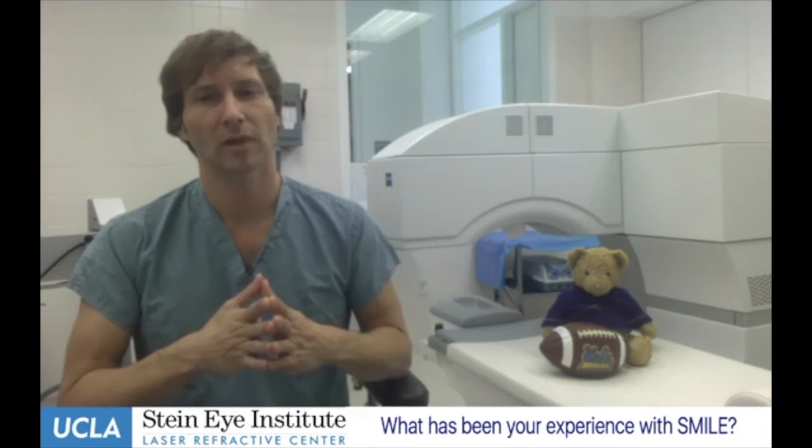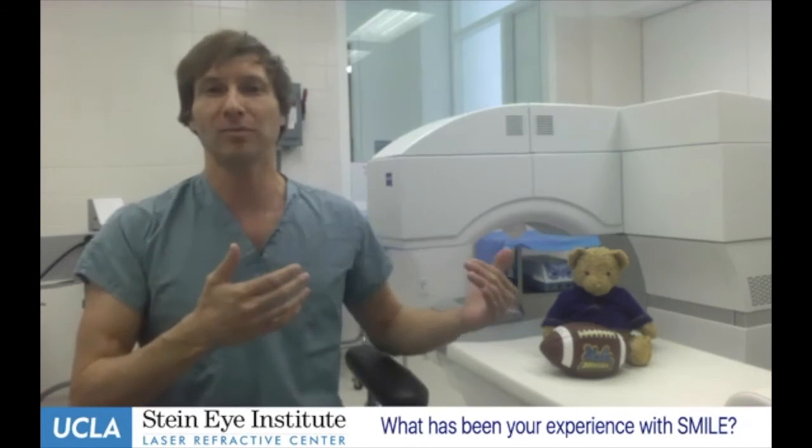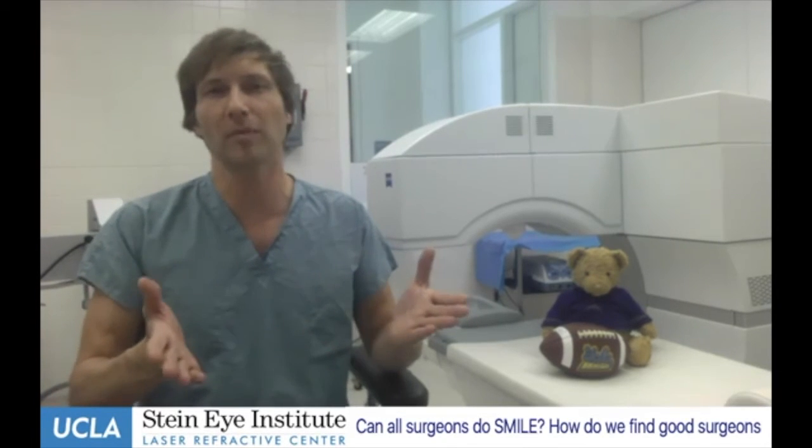Is there any advice for patients or fellow doctors about performing this surgery? First, you have to have the specific Zeiss Visumax laser to perform SMILE — there are no other lasers currently able to do it in the world. It's also very important to have a surgeon experienced with creating flaps with this laser, since it does a great job with flaps as well. Having done thousands of those cases, that experience helps the new SMILE surgeon develop technique, which is straightforward once you have that background.